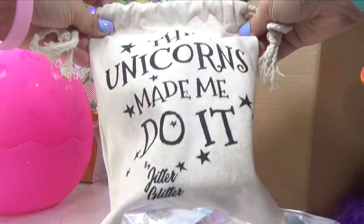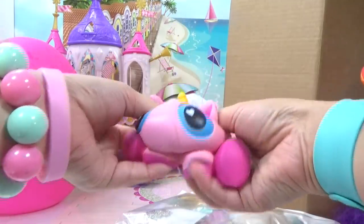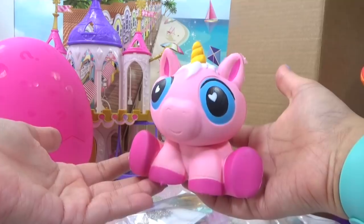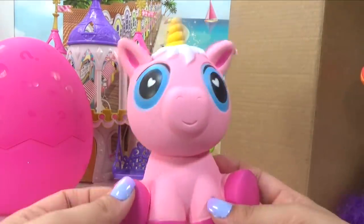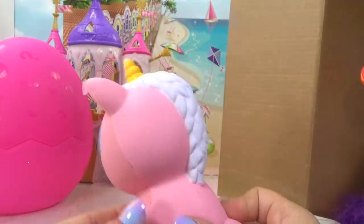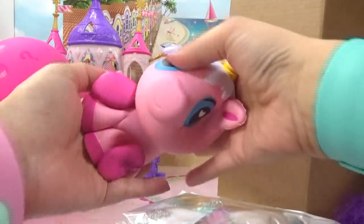It says 'the unicorns made me do it.' What do we have in here? Oh, we've got a giant unicorn squishy, and it really is slow rise — look at how it slowly goes back to its original shape. It kind of looks like a piggy that's been turned into a unicorn. Doesn't really look like a unicorn. That is hilarious. It's got little hearts in its eyes too.